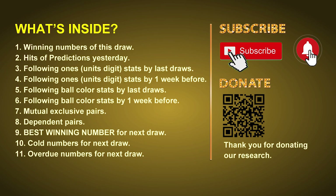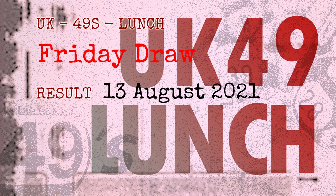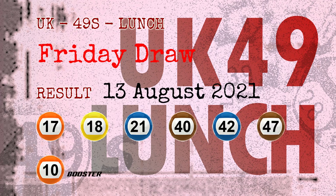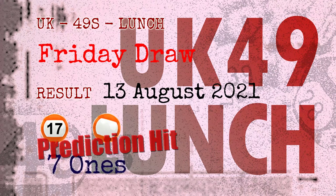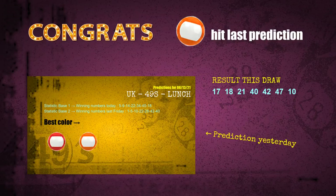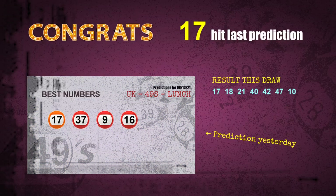The winning numbers of Friday August 13, 2021 are 17, 18, 21, 40, 42, 47, and the booster number is 10. Congratulations to friends who bet on seven ones and number 17 and orange balls — seven ones are hit, orange balls are hit, number 17 is hit. Congrats to all winners.